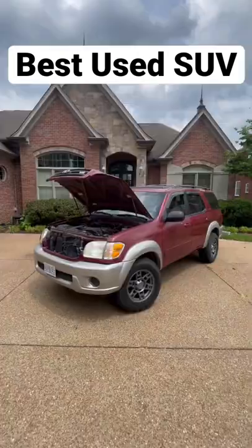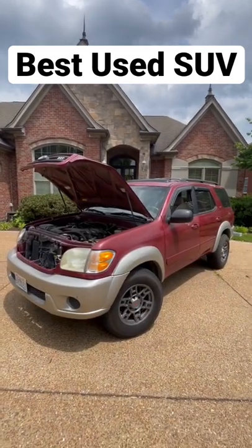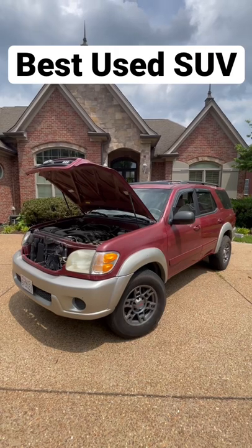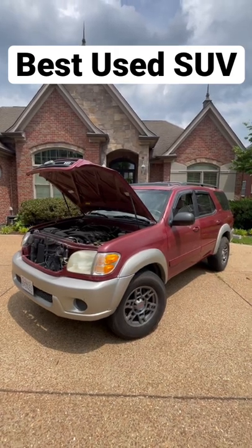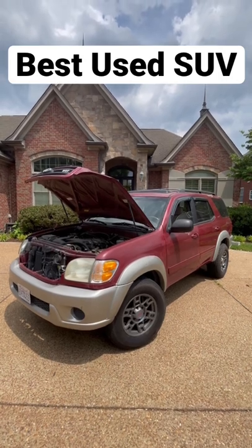You should still be able to get these trucks between four thousand and seven thousand dollars on the used market. It won't depreciate, it will last a million miles, it seats seven, it will tow a boat or a car, it'll last forever. Give me one reason why this isn't the best value SUV on the market.